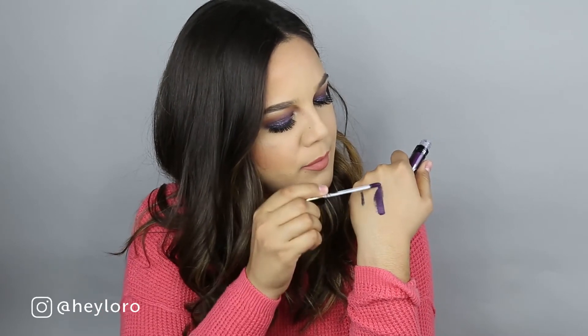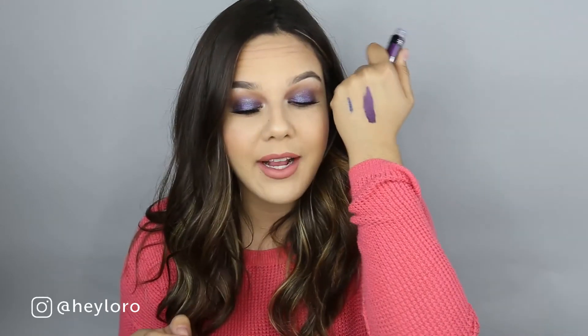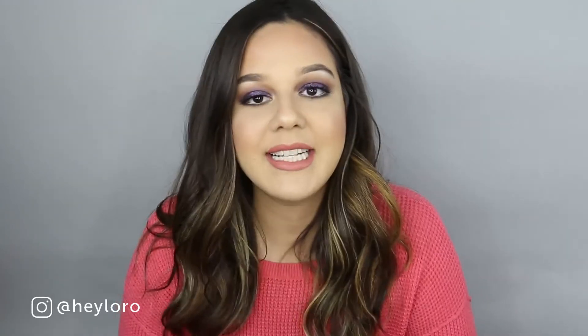This is from the brand Ofra Cosmetics and it retails for $19. How beautiful is this shade — it's a purple metallic shade. It doesn't smell great, but look at it, it goes with my eyes! I'm really excited to give it a try on my lips. It's from Ofra Cosmetics, $19.